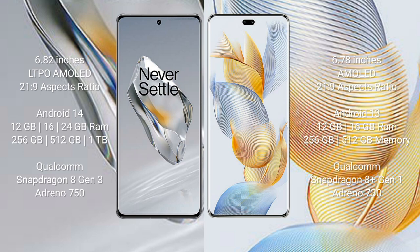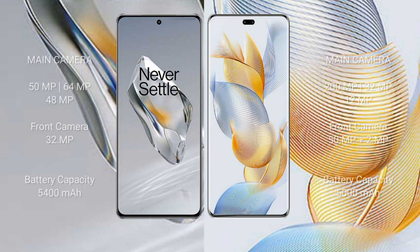OnePlus 12 comes with 12GB, 16GB, and 24GB RAM, and 256GB, 512GB, and 1TB internal storage, with a Qualcomm Snapdragon 8 Gen 3 processor and Adreno 730 GPU.